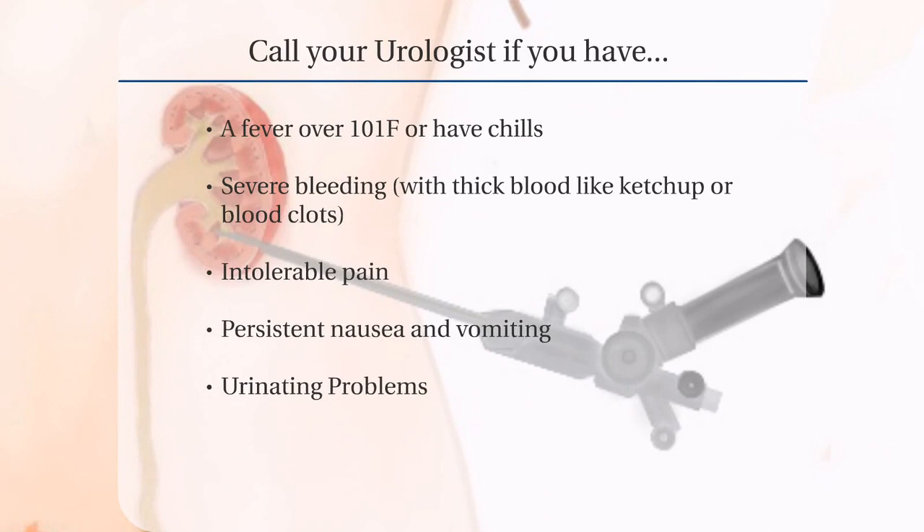Call your urologist if you have a fever over 101 degrees Fahrenheit or have the chills. Usually this indicates you have an infection or possible obstruction of the urinary tract. You should be seen by your urologist immediately.